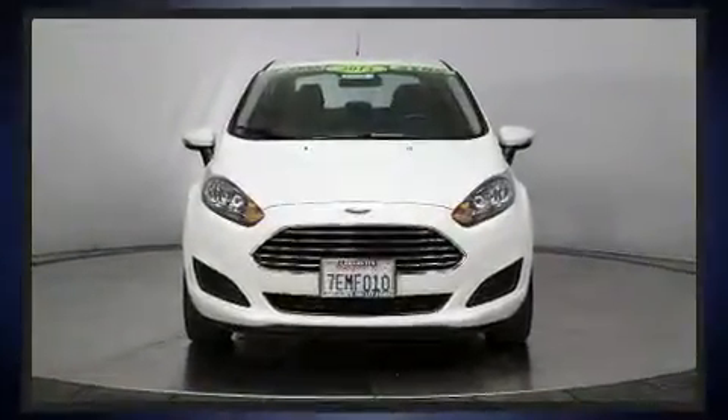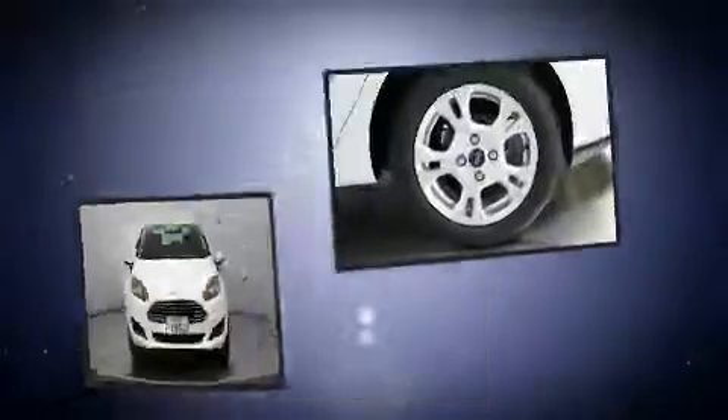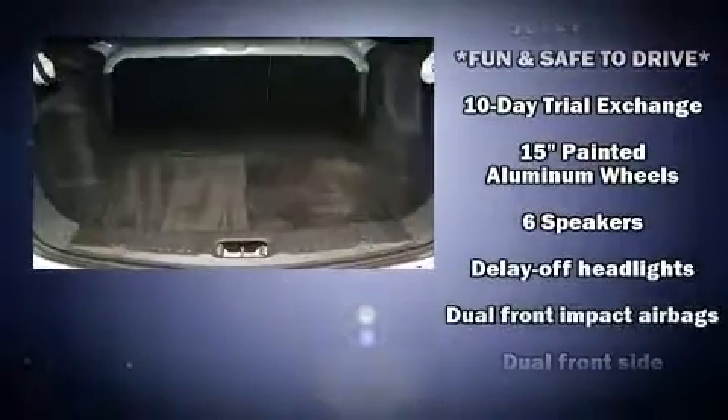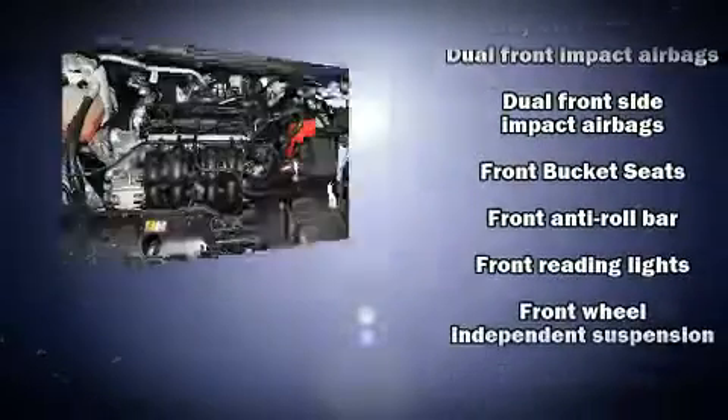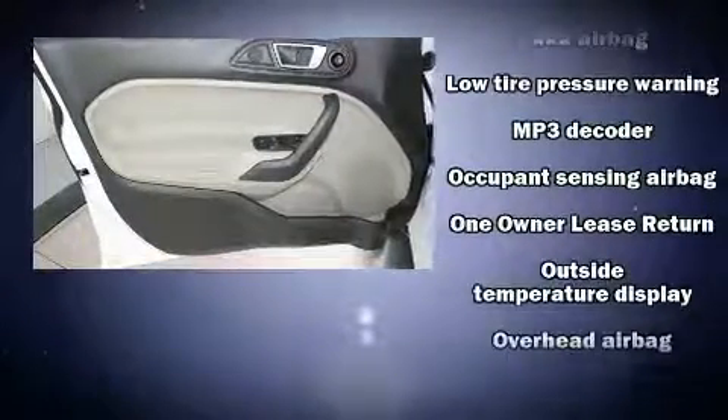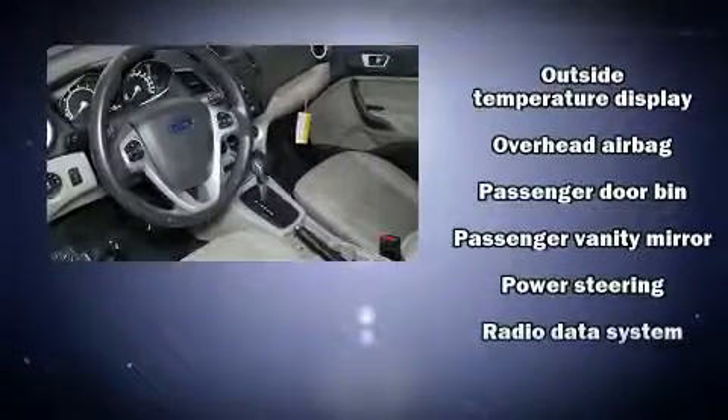Ford ensures the safety and security of its passengers with equipment such as head curtain airbags, front side impact airbags, traction control, a security system, and ABS brakes. Electronic stability control ensures solid grip atop the road surface no matter how challenging the driving conditions.